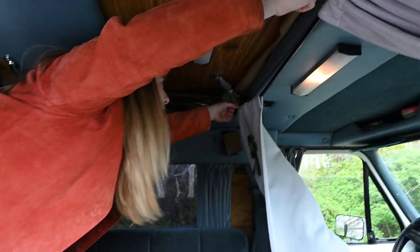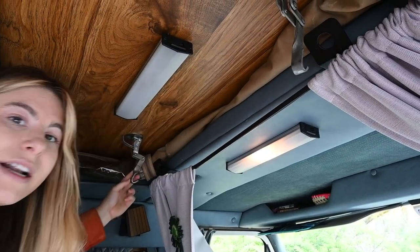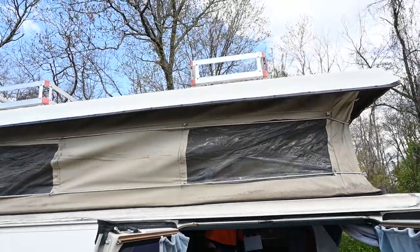I think we should pop her up. I've got two latches up here — they're really easy to undo. I have a third one in the back, right in the middle. Let me grab that, use a little bit of my head, and pop her up.